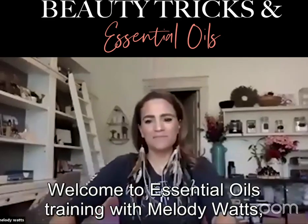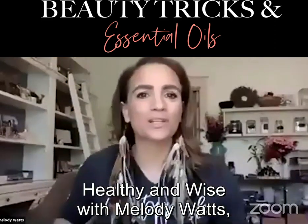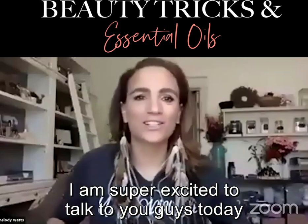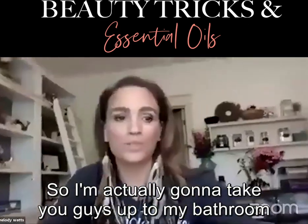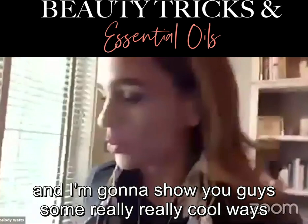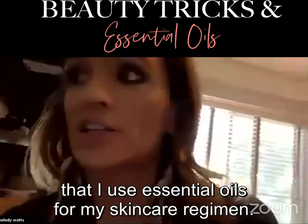Hey, hey everybody, welcome to essential oils training — healthy and wise with Melody Watts — essential oil protocols that work. I am super excited to talk to you guys today about beauty regimens and using essential oils. I'm actually going to take you guys up to my bathroom and show you some really cool ways that I use essential oils for my skincare regimen.